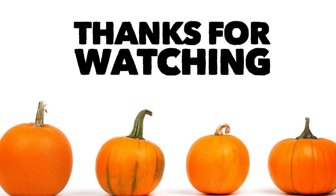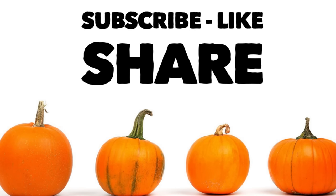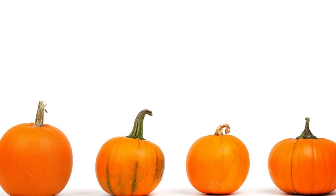And that is it. Thank you guys so much for watching. Don't forget to subscribe, like, and share. Here are some other videos from our channel you might also enjoy. I hope you all have a great weekend and I'll see you next time.